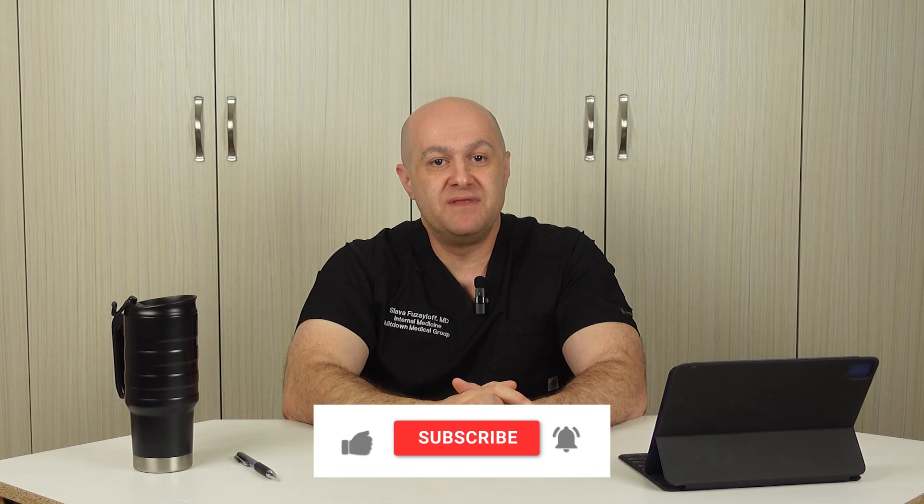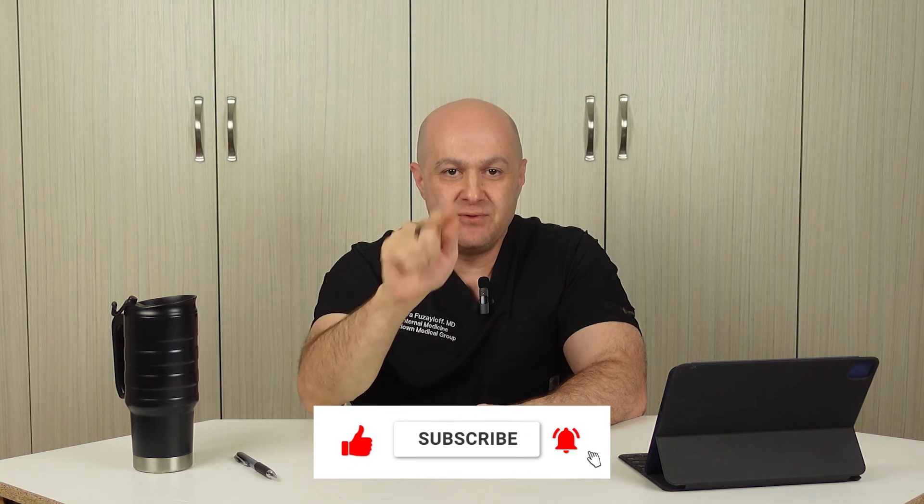That brings us to the end of the video. If you learned something and it was helpful, please remember to give this video a thumbs up, subscribe to the channel, and if you want to share your experience in the comment section to help others, please do so. Thanks for watching and until next time.